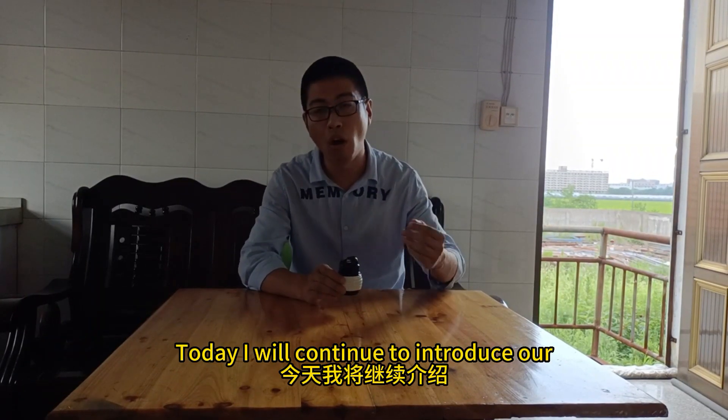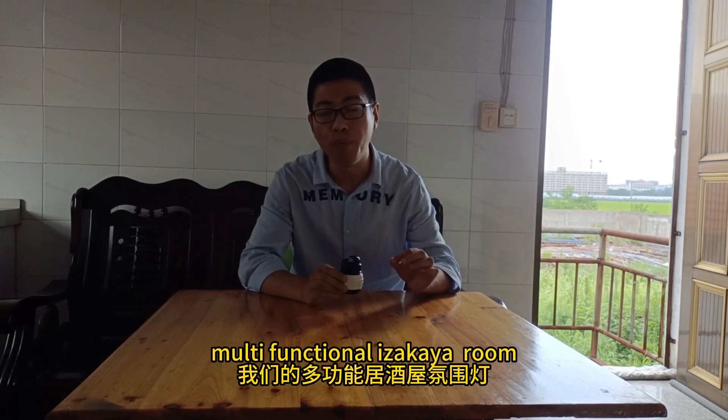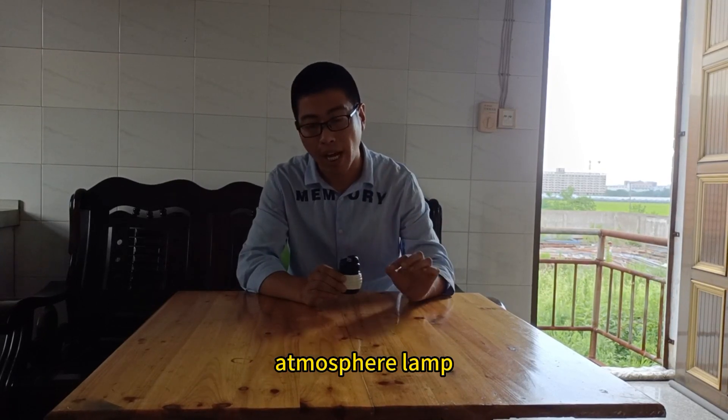Hello, guys. This is Rika. Today I will continue to introduce our mounting function in the TR room atmosphere light.